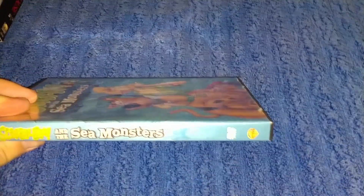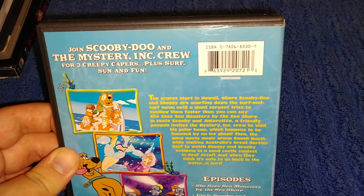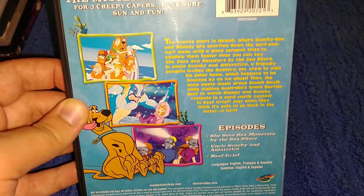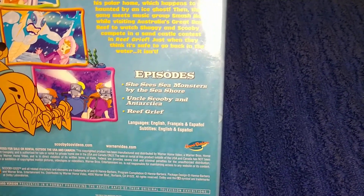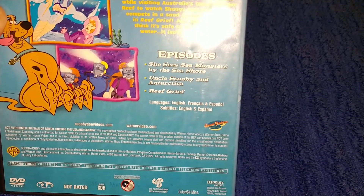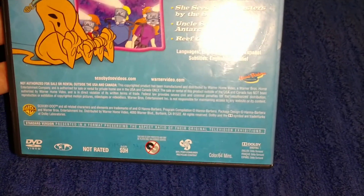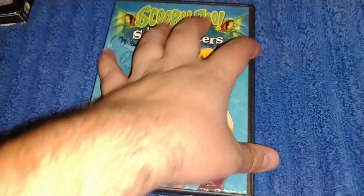The next one is Scooby-Doo and the Sea Monster. It's the front. It says Scooby-Doo and the Sea Monster, Warner Bros. It says join Scooby-Doo and the mystery crew. The purchase info — you can browse and read the bio — here's some screenshots, picture of Scooby. Three episodes, 64 minutes, probably from 2008. Here's the inside — there's the disc — a picture of Scooby and Shaggy.